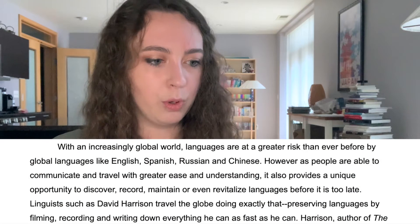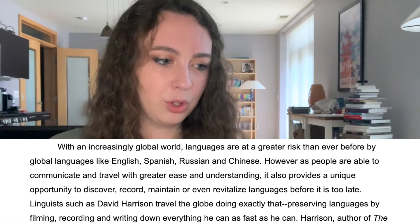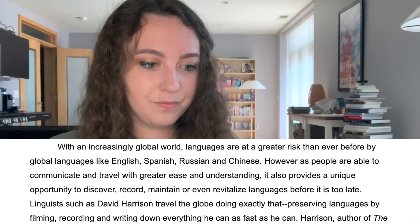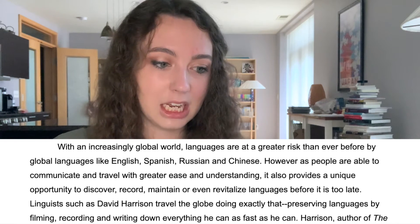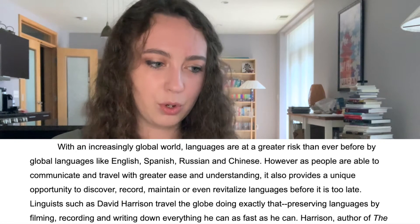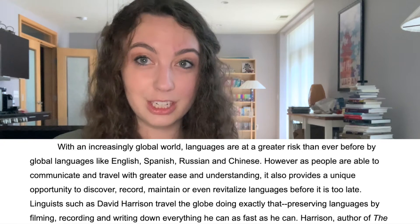With an increasingly global world, languages are at greater risk than ever before from global languages like English, Spanish, Russian, and Chinese. However, as people are able to communicate and travel with greater ease and understanding, it also provides a unique opportunity to discover, record, maintain, or even revitalize languages before it is too late.